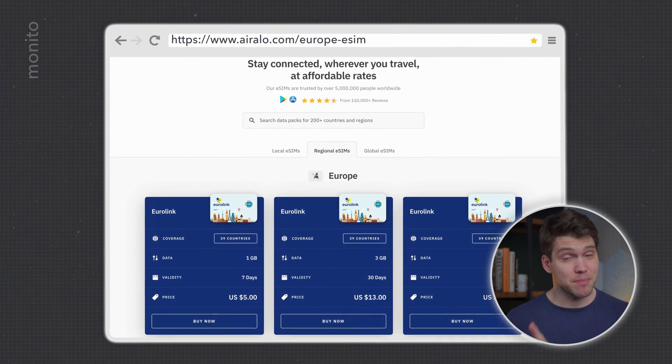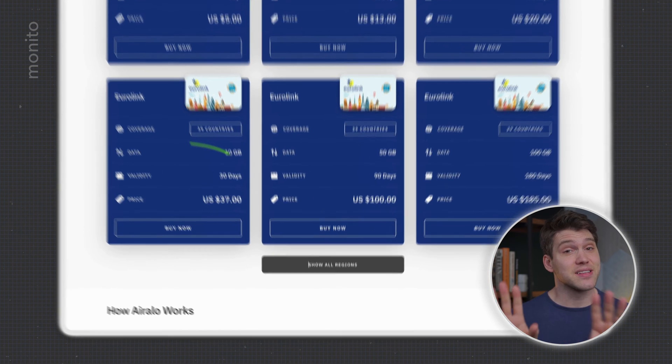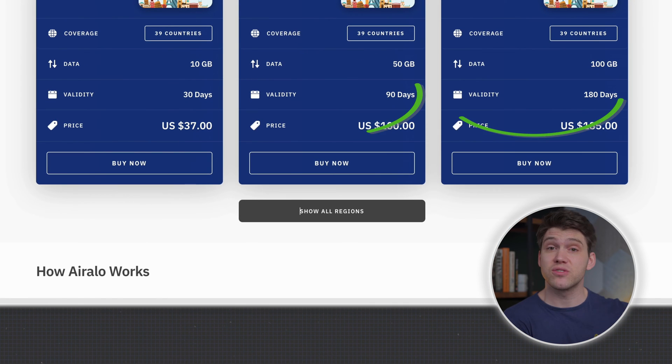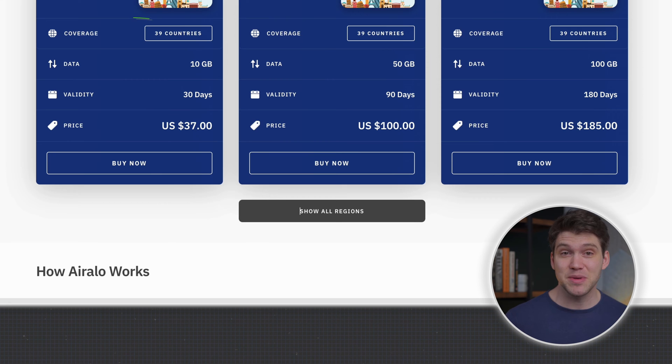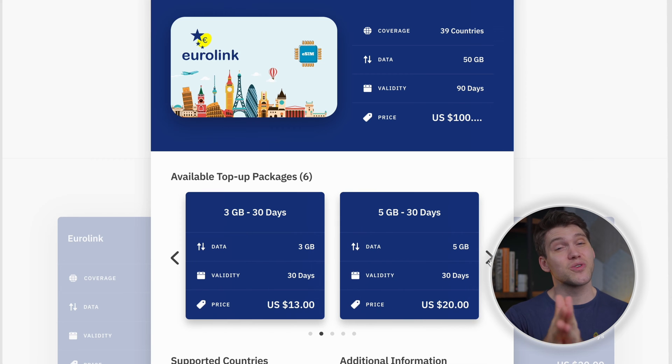When looking at data plans from eSIM providers across the industry, AirRalo and Olifly really stand out. AirRalo is easily one of the cheapest and their plans come with validity periods ranging from 7 days to 365. They also have data limits which start at 1 gigabyte and go all the way up to 100, which is great if you know how much you'll need, but it means you can run out and have to top up.